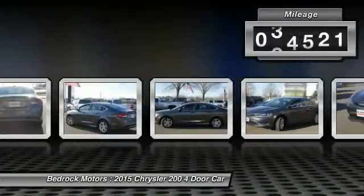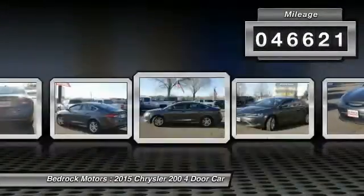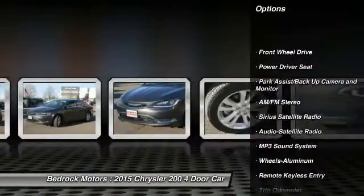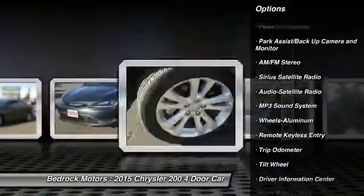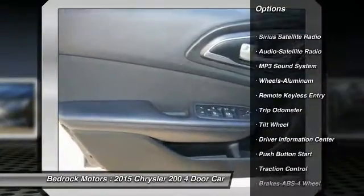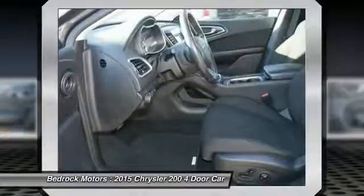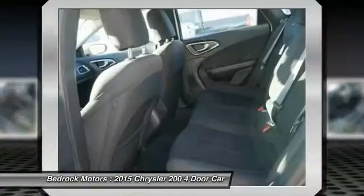This vehicle has less than 50,000 miles. Here are some of this vehicle's great options: traction control, anti-lock braking system, air conditioning, power steering, cruise control, aluminum wheels, FWD, AM FM stereo radio, auto headlight on-off, and rear defrost.